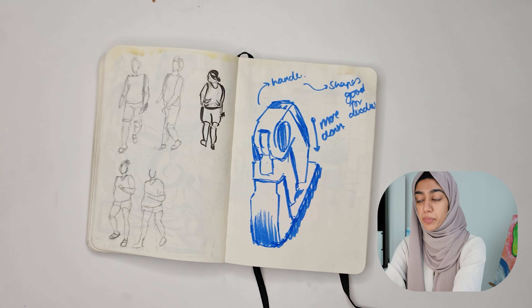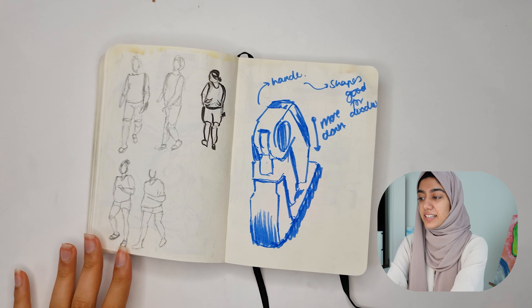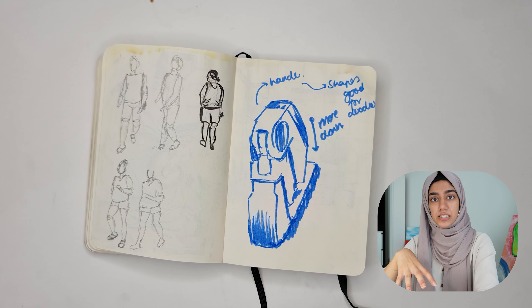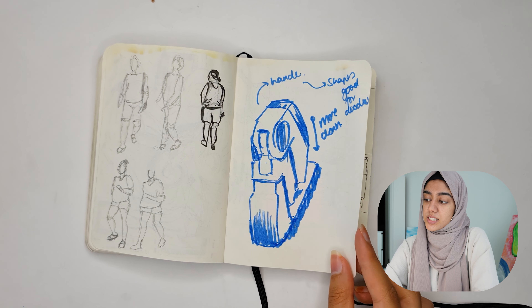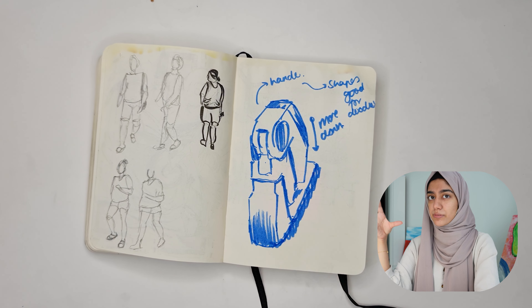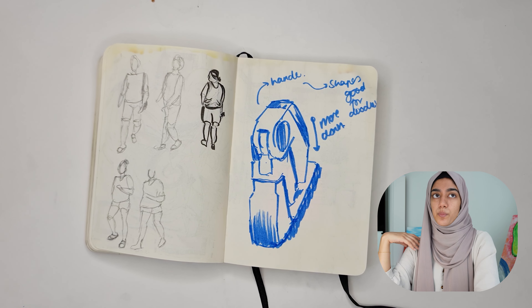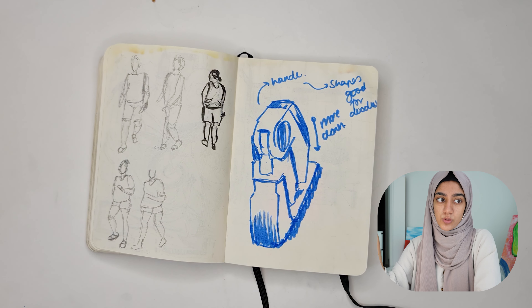This was me struggling to find what to draw on the bus — I drew the handle with a different medium this time, which actually helps. When you are restricted with what you have to draw, you get a lot more creative. This is a drawing I would never have thought to draw otherwise, because normally we're looking for really pretty things. But I find there's a lot of interest in drawing things which you wouldn't normally draw, or which are kind of boring to draw.